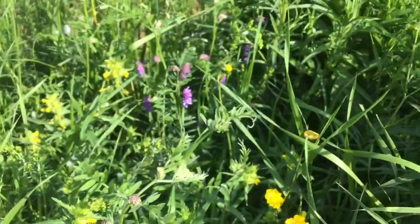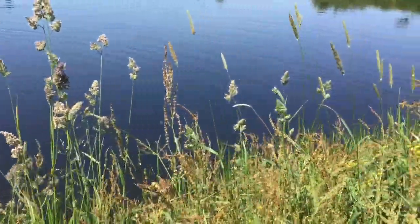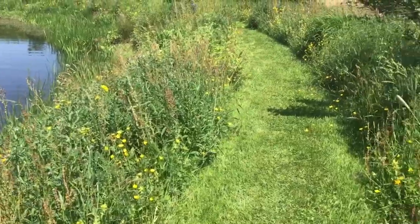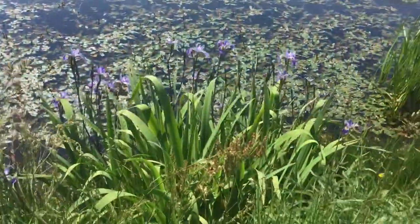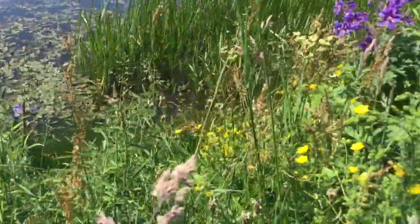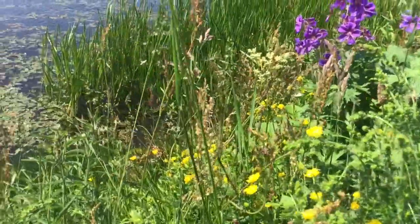Here is more purple vetch. As you can see there are many different types of grasses. Here we have a clump of iris sibirica with a garden escape blue geranium and the meadow sweet just coming out.